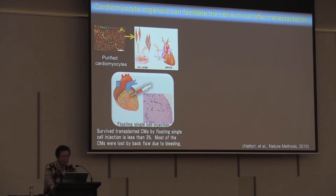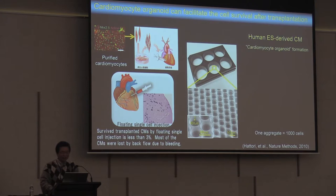Now, regarding transplantation: previously, we transplanted purified cardiomyocytes by dissociating them with trypsin and directly injecting them into the rat heart. We were very pleased at first but then disappointed — survival of transplanted cardiomyocytes by floating cell injection is less than 3%. Most of the cardiomyocytes were lost by back-flow due to bleeding.